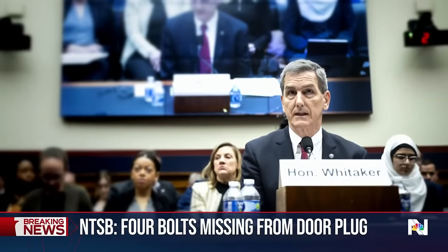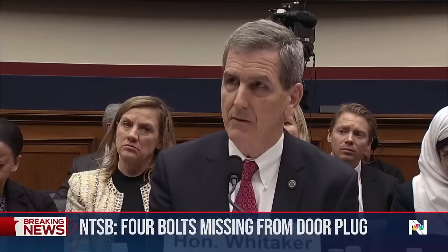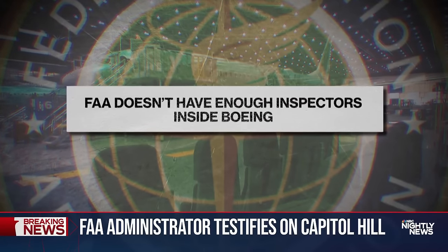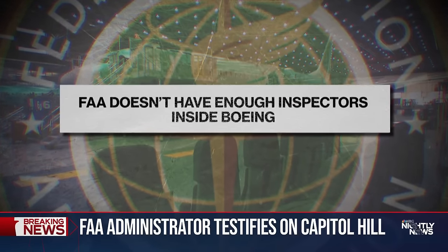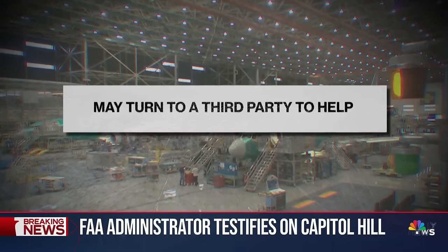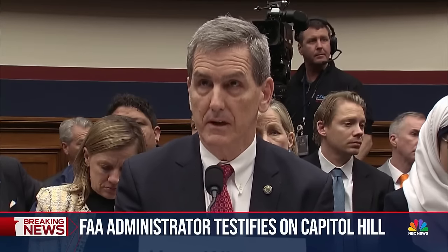On Capitol Hill today, the FAA chief said Boeing quality control had clearly failed. If you don't have that safety culture, I think it's hard to make safe airplanes. The FAA doesn't have enough inspectors inside Boeing to oversee production, and it may now use a third party for inspections rather than Boeing's self-inspections. We're going to need more boots on the ground — more inspectors.